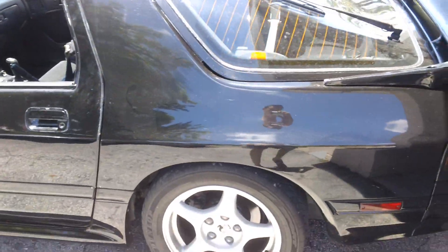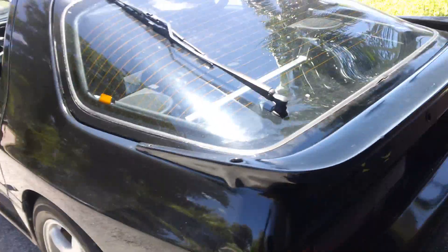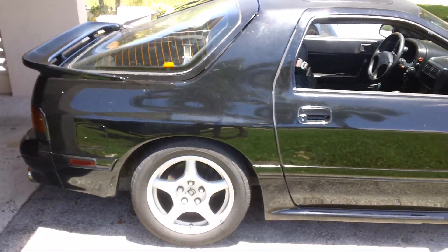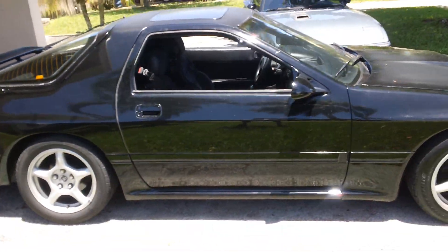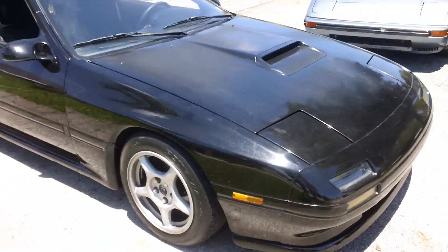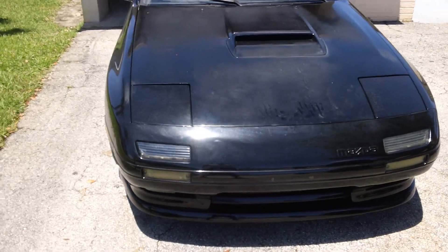And video as I promised, a turbo 2. You can hear the street port in this one. And in case you guys are wondering, it's sitting on GR2s from KYB.